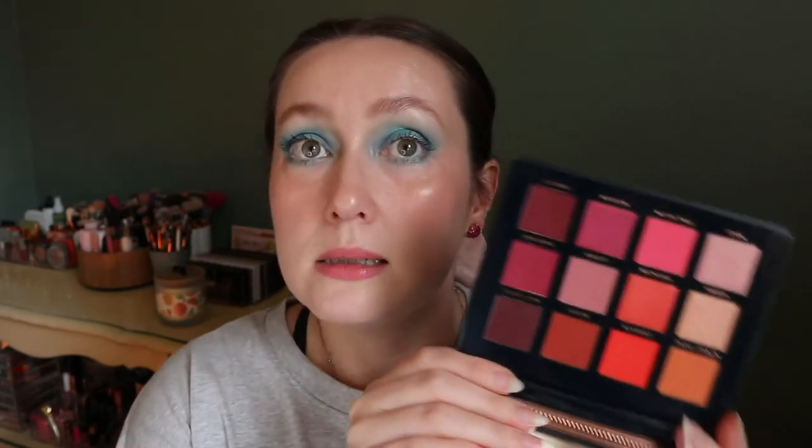This is another palette I got in a BoxyCharm — it's the Ace Beauté Scarlet Dusk Palette and it's beautiful. I haven't used it yet, but oranges and really fun colors — this is my color story. It could be a summer-into-fall palette, like August-September vibes. I've heard that Ace Beauté eyeshadows are really good so I'm excited to try this one out.